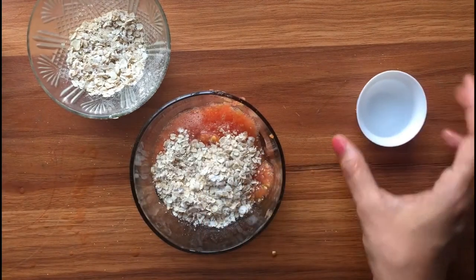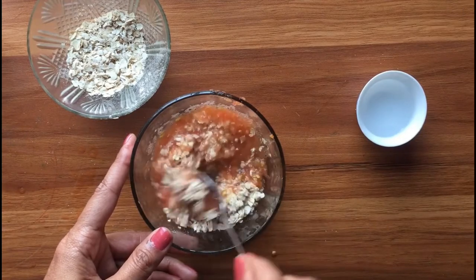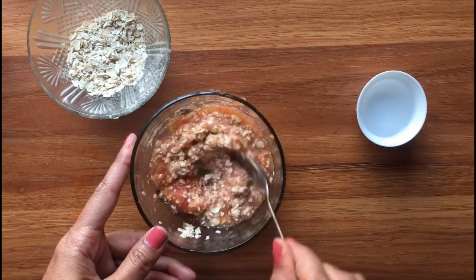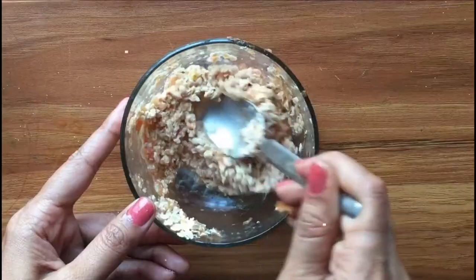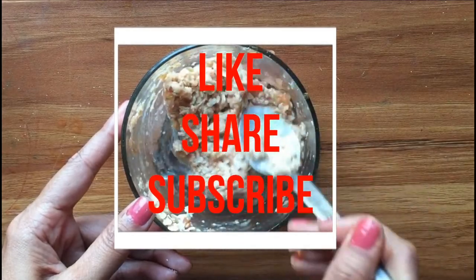Repeat the procedure three times a week and you will notice the pigmentation disappearing. Please share your results with us and also comment which natural remedy you would like to see more. If you like our video, please give a thumbs up and share this video with family and friends. Thanks!